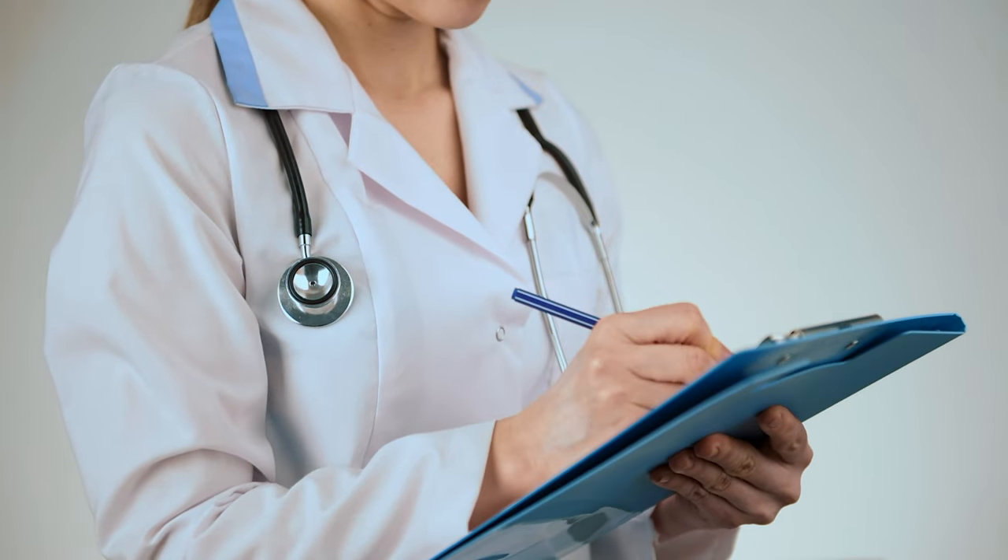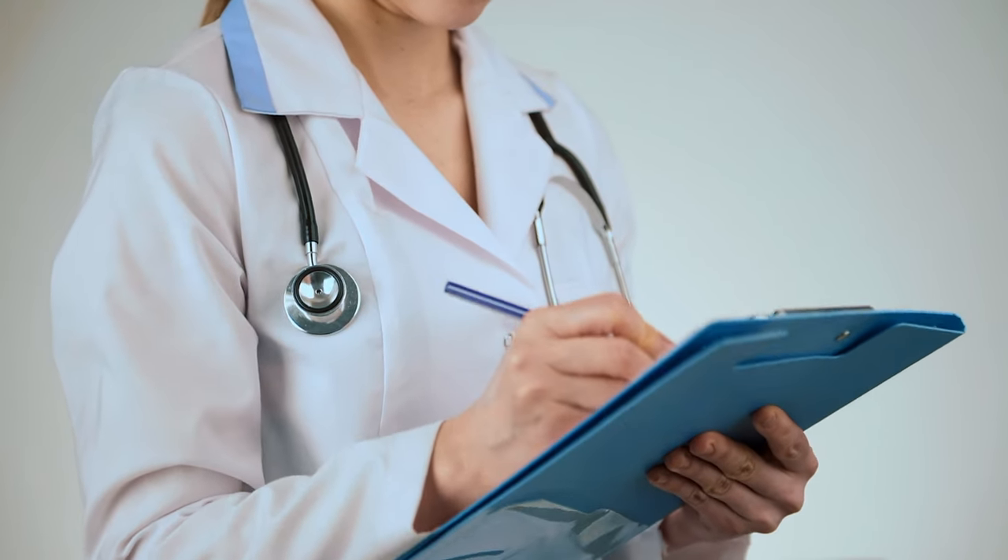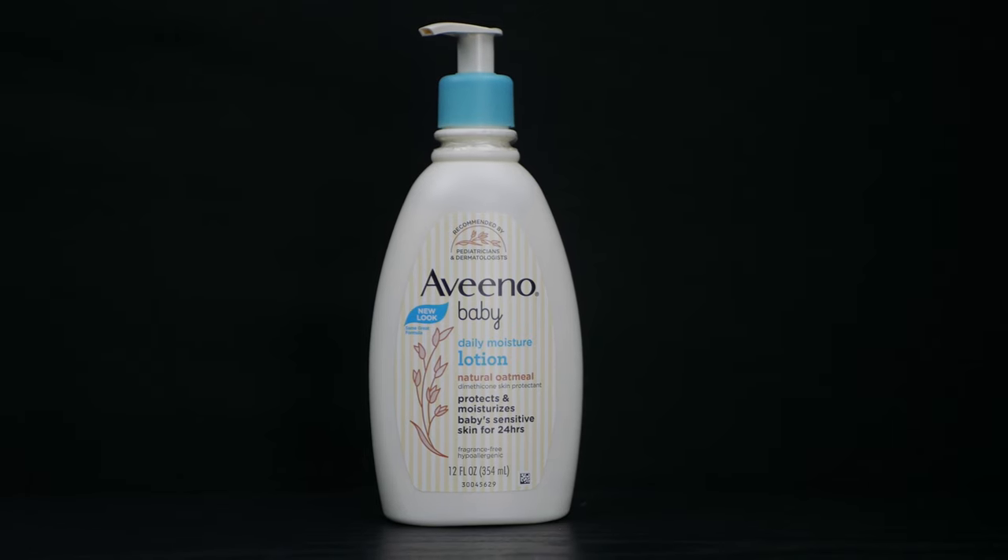I asked my pediatrician what we could use on his skin to encourage healing. She suggested Aveeno Baby Lotion. We've been using it for a couple of weeks now, and we've seen a significant change in his complexion.